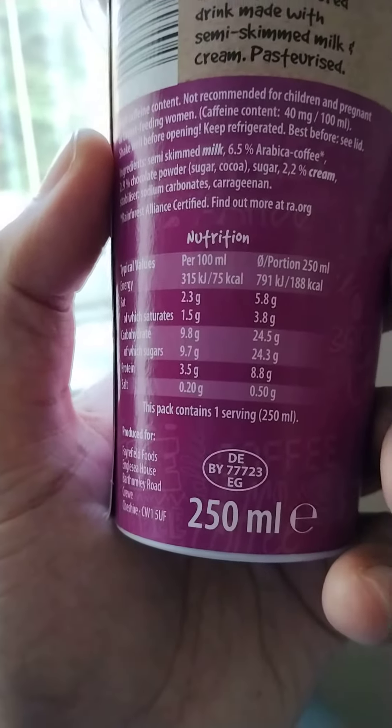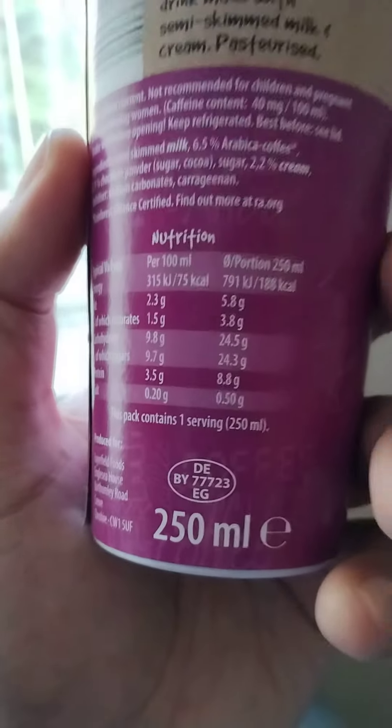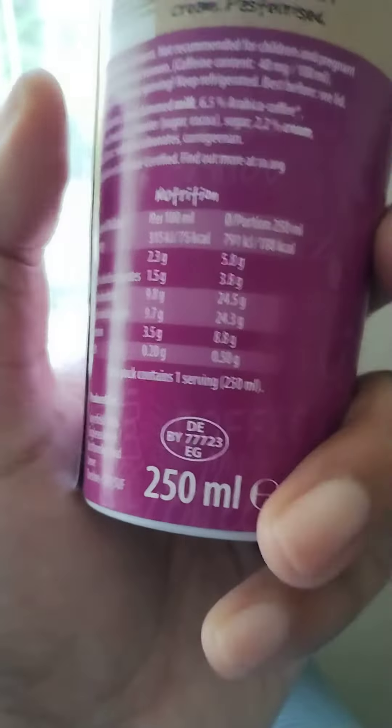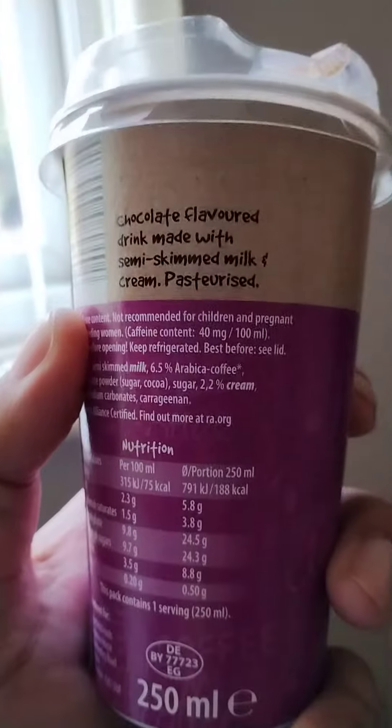It's quite high in sugar — 24.3g per 250ml drink. It's a chocolate flavoured drink made with semi-skimmed milk and cream, pasteurised.